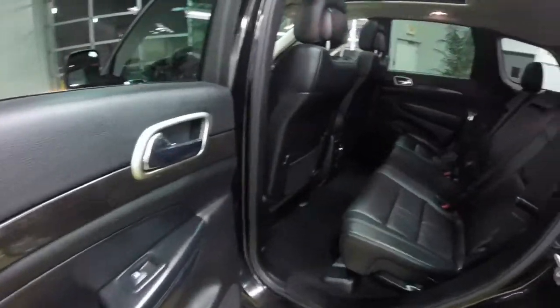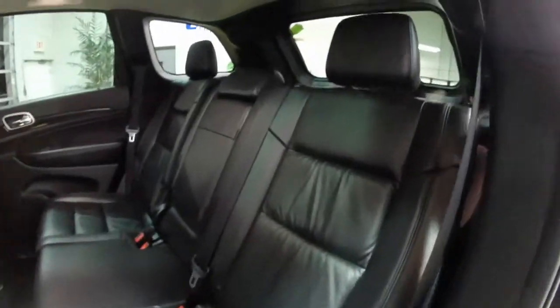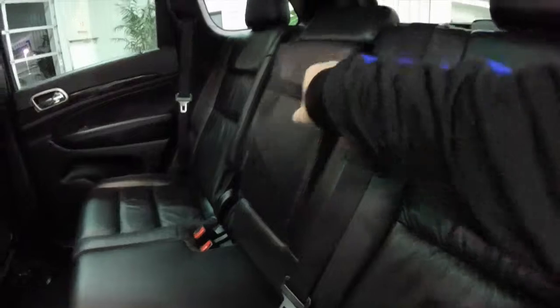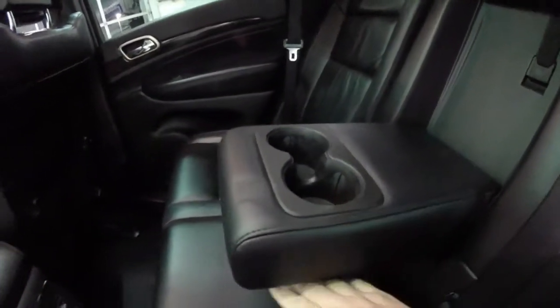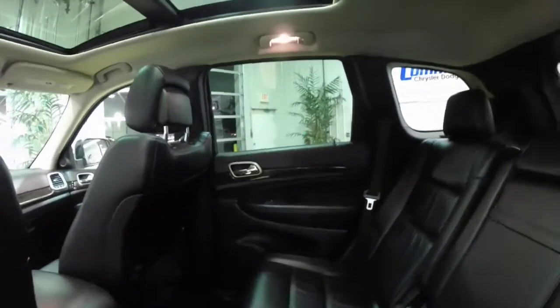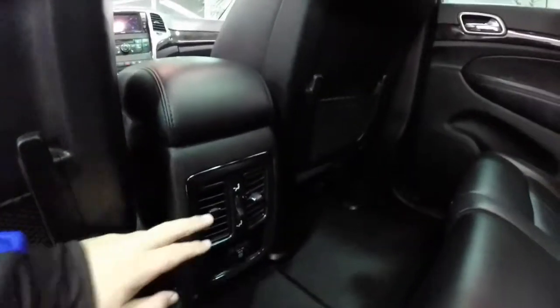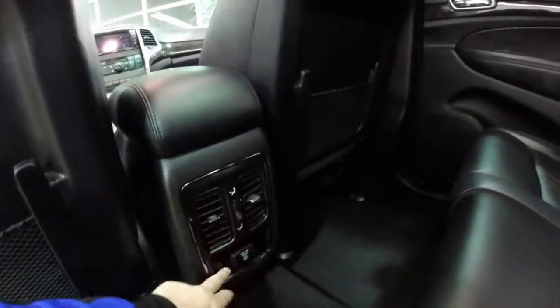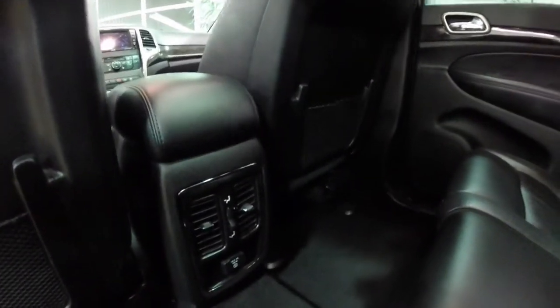Looking at the rear seat — the rear seats do recline and fold in a 60-40 split. There's a full-down center armrest with integrated cup holders. Overhead reading lights are on the outboard seating areas. Rear seat passengers have their own air vents with position control, and a 115-volt, 150-watt AC household style outlet.